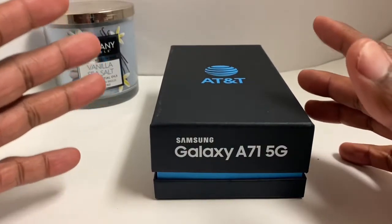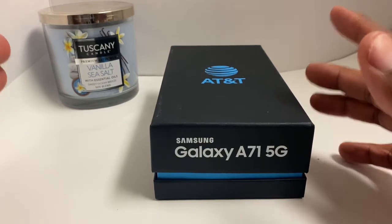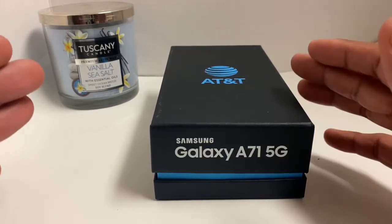Hey guys, how are you doing? This is EJ Uno coming back again with a new unboxing and review on the Galaxy A71 5G from AT&T.